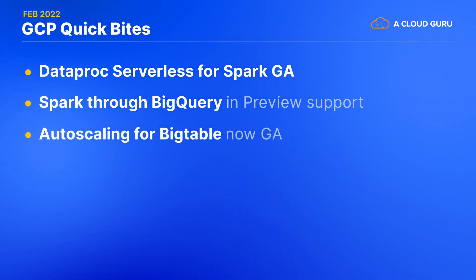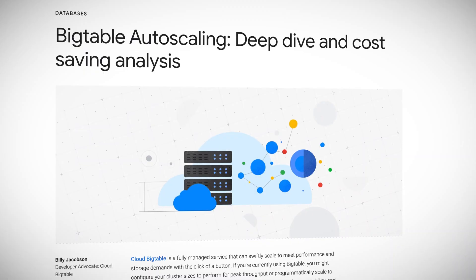Now, speaking of managing clusters, Bigtable has also gotten a boost here. Auto-scaling for Bigtable is now generally available. There's no point in paying for an over-provisioned Bigtable cluster when your system doesn't need all that capacity, so this is a welcome change to better match your costs to your actual usage.